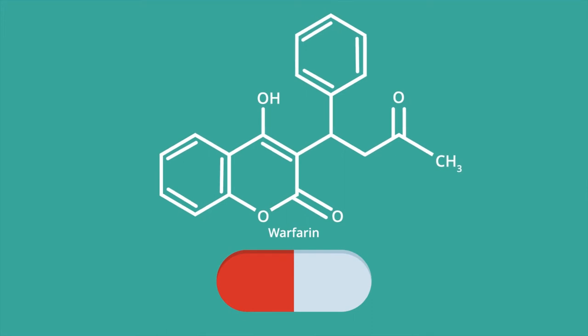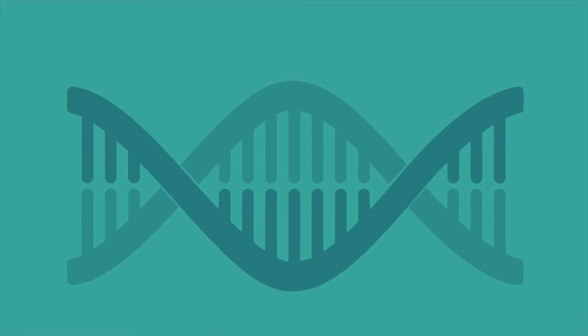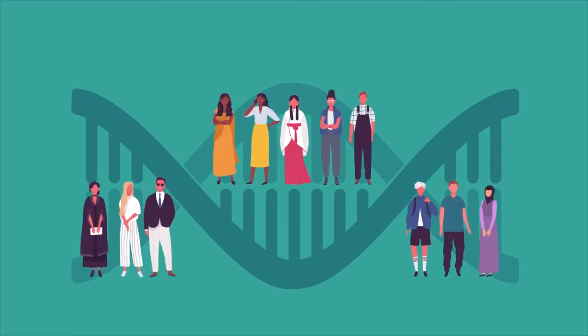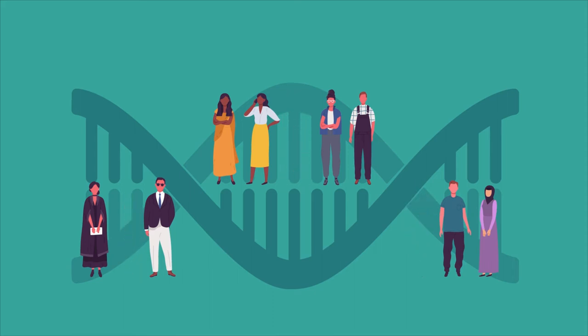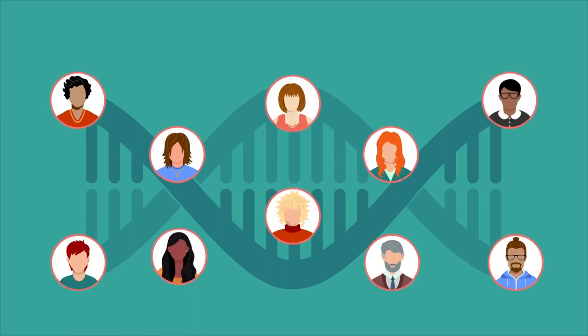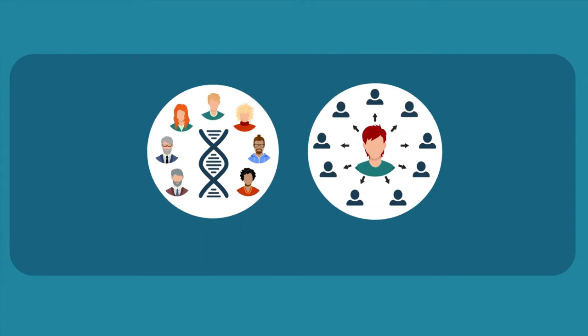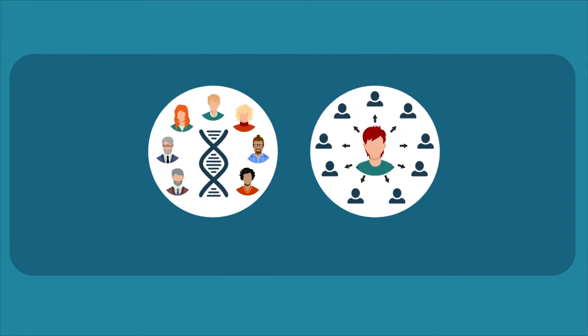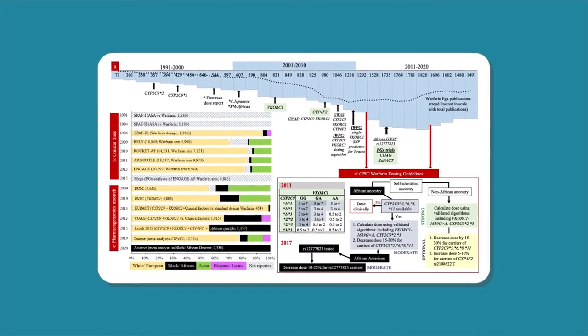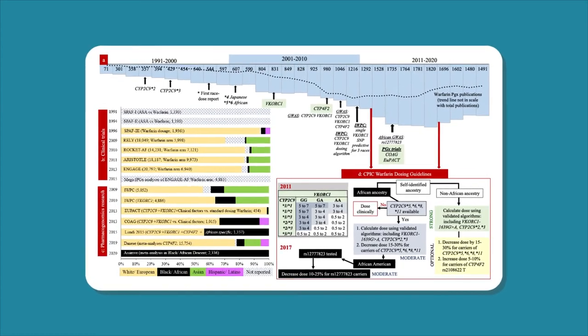Using warfarin as an example, the authors demonstrate that the same gene variant, for example VKORC1, can have different impact by race or ancestry. Second, that failure to include race or ancestry-specific variants can do harm. Third, that gene-outcome associations are phenotype dependent. And finally, that evidence synthesis from varied sources, for instance RCTs and cohort studies, and sustained team science are vital in understanding and addressing racial differences and knowledge gaps.